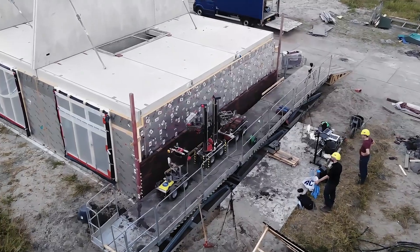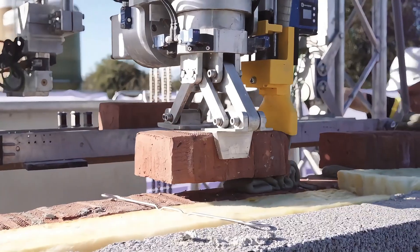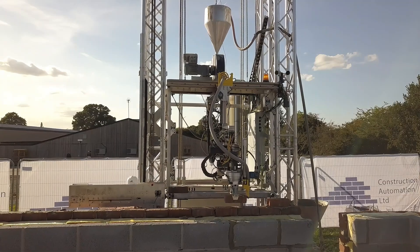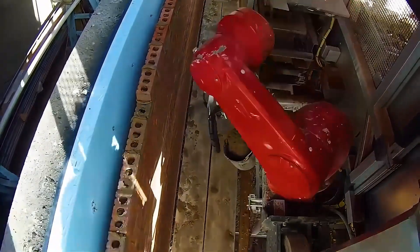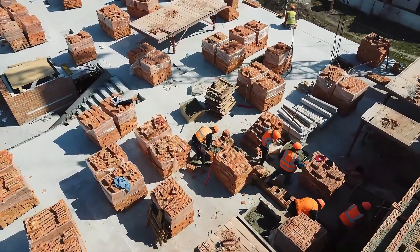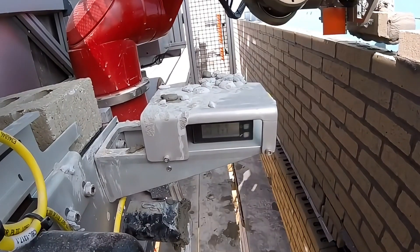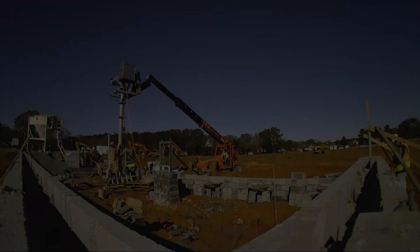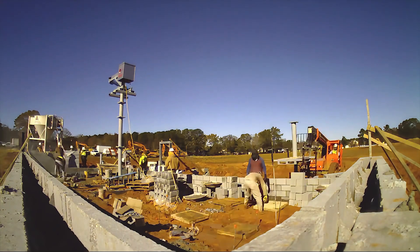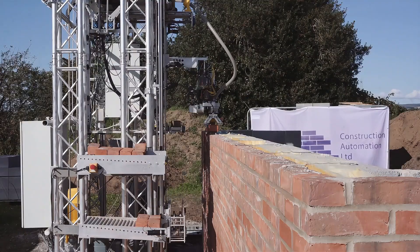The SAM 100 Brick Laying Robot from American company Construction Robotics is truly a marvel. This steel brick layer weighs 450 kilograms and can precisely lay over 3,000 bricks a day, equivalent to the work of three professional bricklayers. Using advanced AI technology and an automatic calibration system, it continually adjusts itself in complex construction environments, ensuring bricks are neatly aligned with nearly zero error.